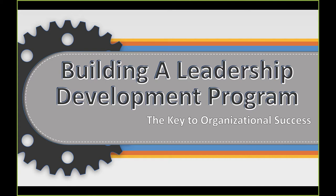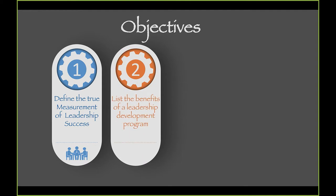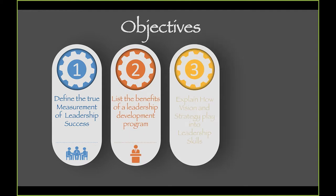Today I want to spend some time talking about the overall blueprint on planning, developing, and building your leadership development program. I want to give you some science, some philosophy, and then talk about the overall process of putting that program together.